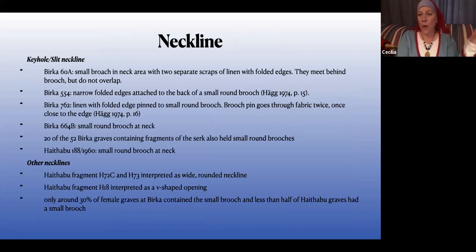For necklines, there's not a lot preserved, but what is preserved seems to indicate a high likelihood of keyhole necklines. Particularly in Birka, there are a lot of graves that have a little small brooch up at the neck — especially little round brooches. In several of these brooches there are pieces of linen with a little rolled hem that meet in the middle of the brooch, with a rolled hem going down the side — which sure seems like a keyhole neckline.